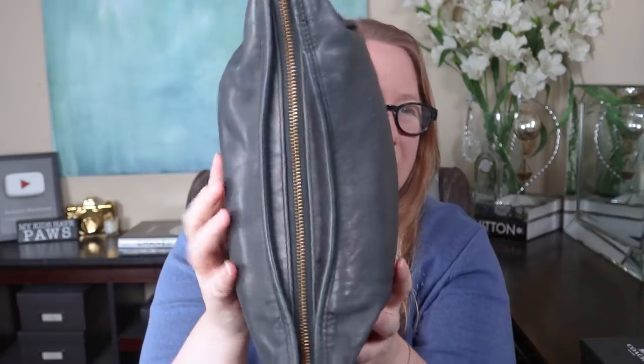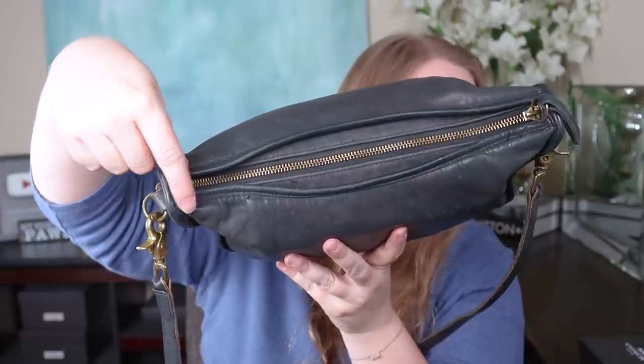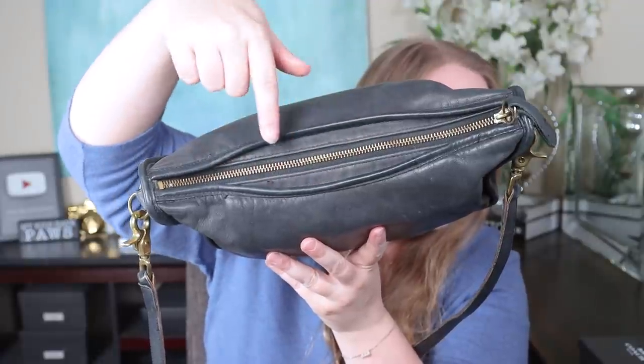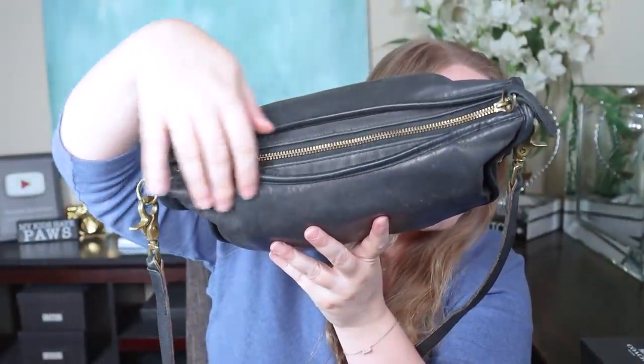One thing I'm noticing about the design of the zipper that I think is kind of cool is the leather lip around it — it's more narrow on the ends and then wider in the middle. It's just a nice part of the design; I haven't seen a zipper like that. And these zippers are amazing — they're like butter, very smooth.